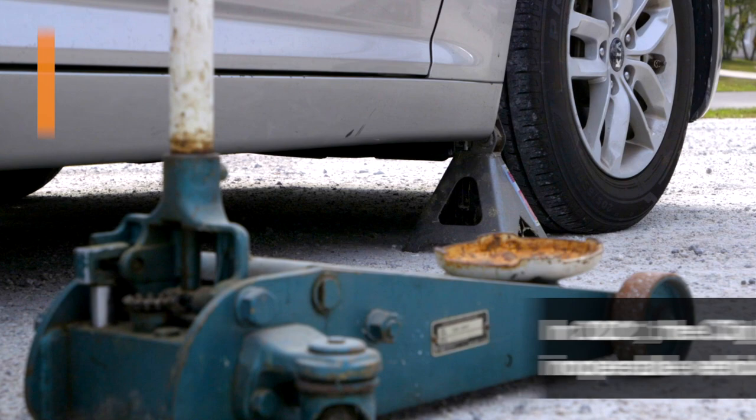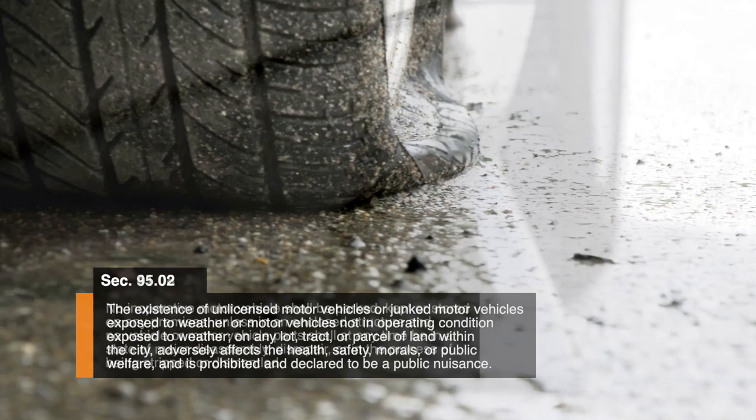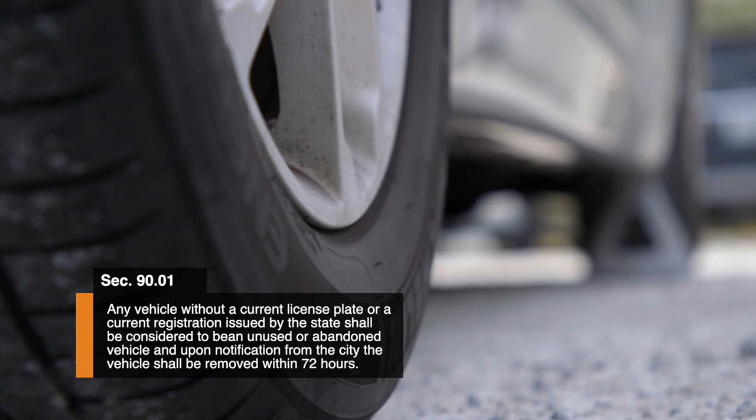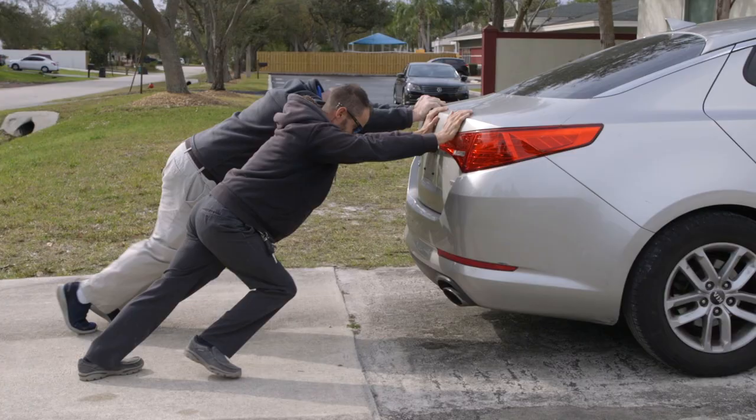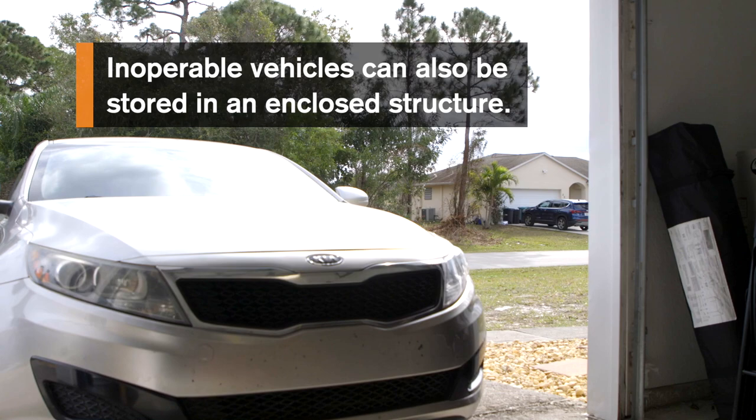Examples of inoperative vehicles include cars with one or more flat tires, without wheels, on jack stands, or without current tag or registration. If a vehicle is considered inoperable because it is in a state of disassembly or disrepair, repairing the vehicle in violation is one way to come into compliance.